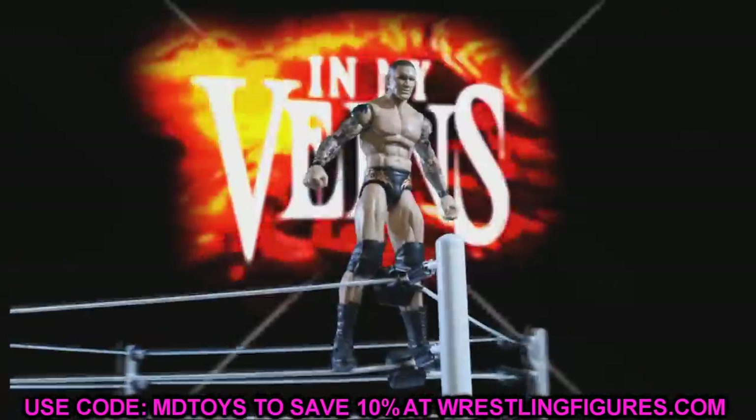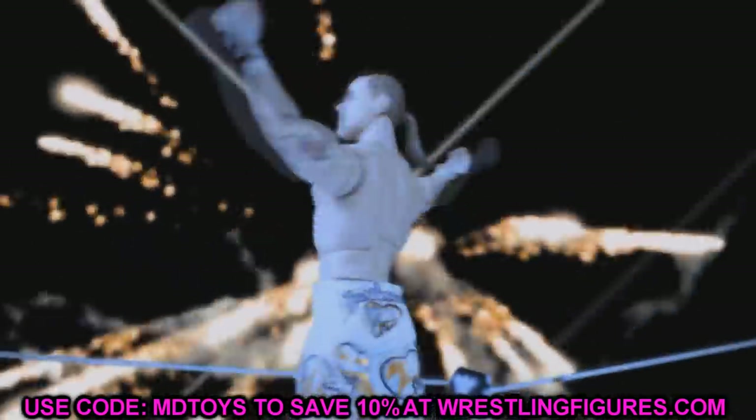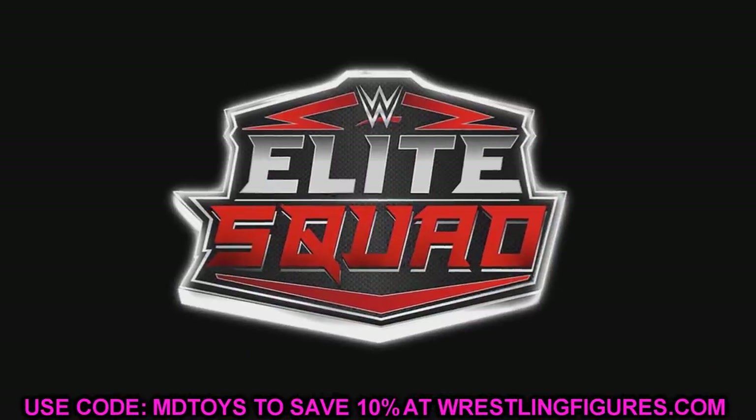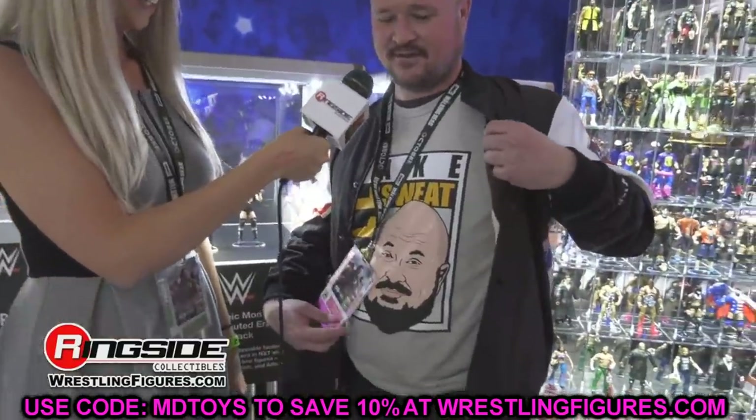People were posting it on their story like they were at the event, so it's unclear where exactly they showed this — maybe at a Rampage after party or something like that. But they did showcase these figures, and I want to go through them, share my thoughts, and then take a look at the rest of AEW Unrivaled Collection Series 8.